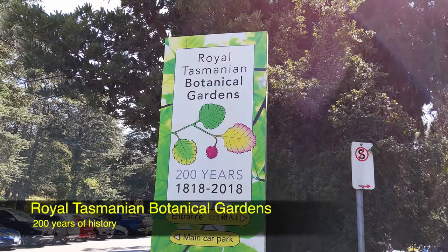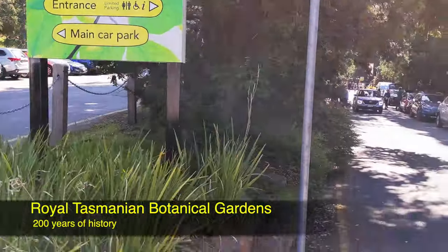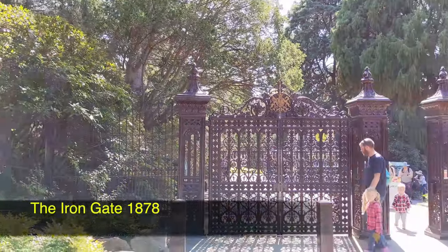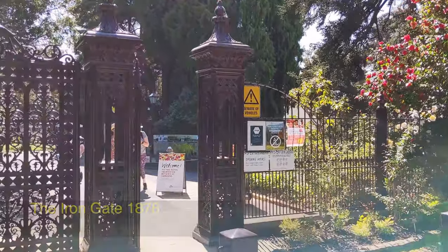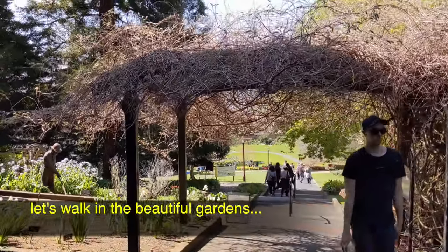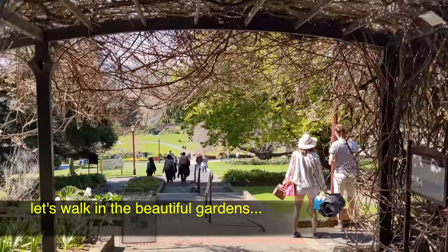Sydney Botanical Gardens were founded two years earlier. It's a place to relax, to have nice walks, to meet people and picnic on a nice day.